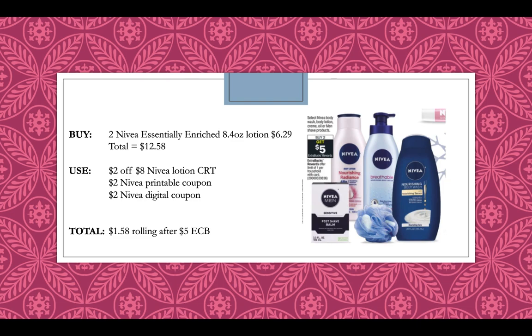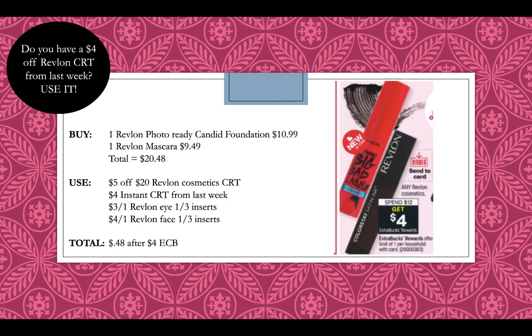Another lotion deal is on Nivea — buy two, get a $5 extra buck. Pick up two Nivea Essentially Enriched 8.4 ounce at $6.29 each, totaling $12.58 for two. Use a $2 off $8 Nivea lotion CRT, and then a $2 off Nivea printable coupon — there's also a digital of the same value. You'll pay $1.58 rolling after getting back a $5 extra buck.